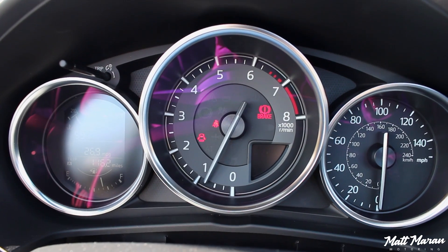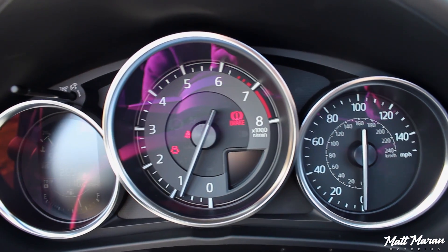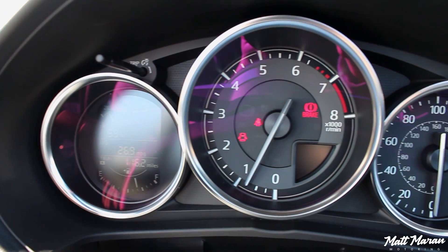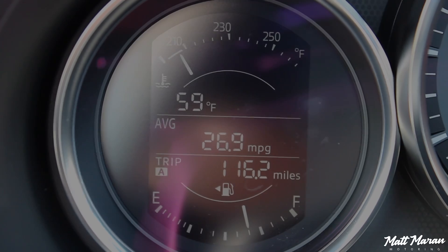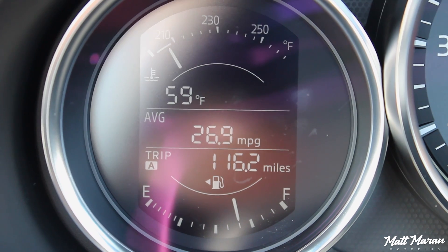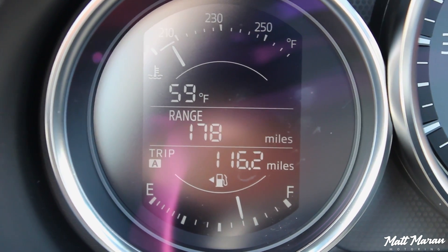The gauges in the MX-5 are simple and wonderful, very similar to other Mazda products. Front and center you have a large tachometer that looks great. It also has a little gear indicator in the bottom right corner. Then you have an analog speedometer and some very old-school looking digital readouts on the left - not color or anything like that, but it gets the job done. You don't need it to be overly fancy.